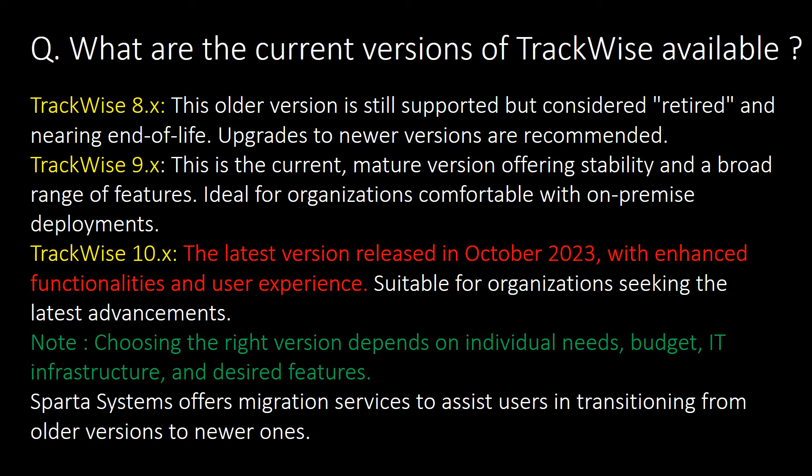What are the current versions of Trackwise available? Available versions are Trackwise 8.x, Trackwise 9.x, and Trackwise 10.x. Trackwise 10.x is the latest version, released in October 2023, with enhanced functionalities and user experience. Choosing the right version depends on individual needs, budget, IT infrastructure, and desired features.